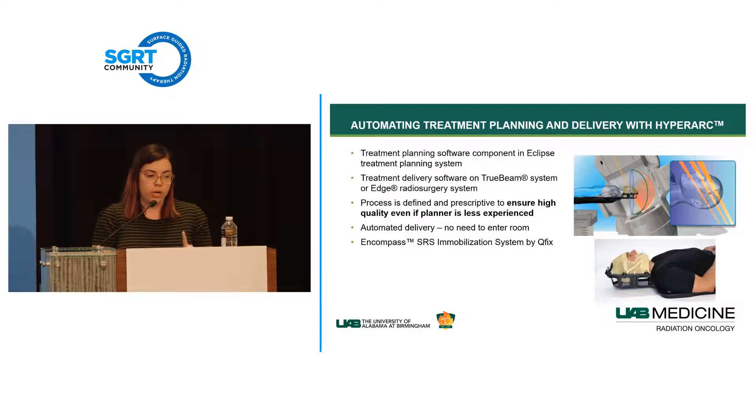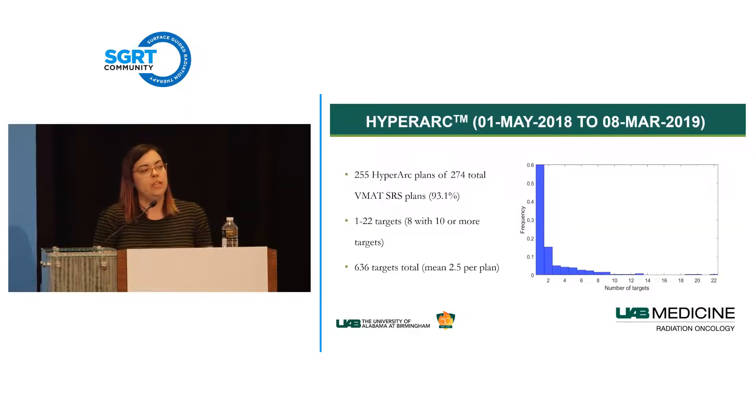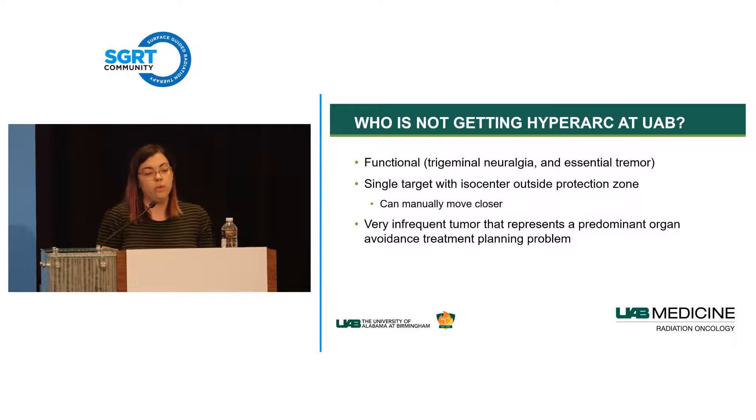Up to March, we had treated 255 HyperArc plans—about 93% of all our SRS plans—covering 636 targets total. Who doesn't get HyperArc at UAB? Functional patients like trigeminal neuralgia and essential tremor are treated with a different modality. If a patient is outside the safe zone where HyperArc predicts a potential collision, we revert to traditional SRS planning. Very infrequently, if HyperArc produces a plan our physicians find clinically unacceptable, our dosimetrist will replan traditionally and we treat with that better plan.